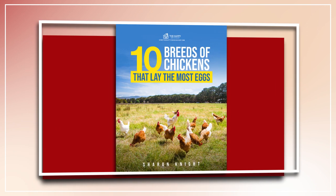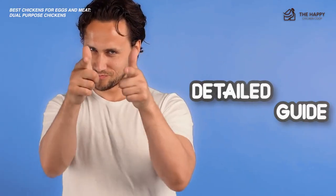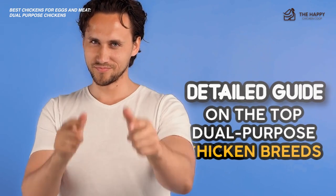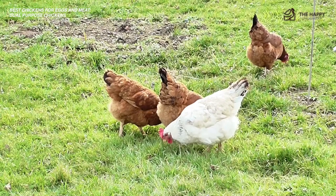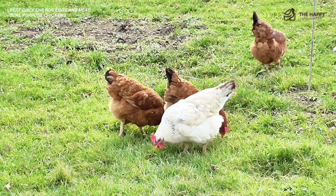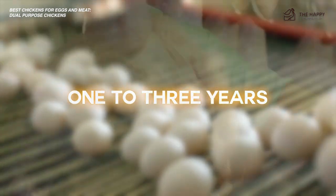Without further ado, let's get into it. So are you curious about the best chickens for eggs and meat? Well, you've come to the right video. Some chickens produce more eggs while others produce great tasting meat. It can be hard to choose between the two characteristics, particularly if you want to be able to benefit from both. To help you decide, we've created a detailed guide on the top dual purpose chicken breeds along with an overview that can help you choose.